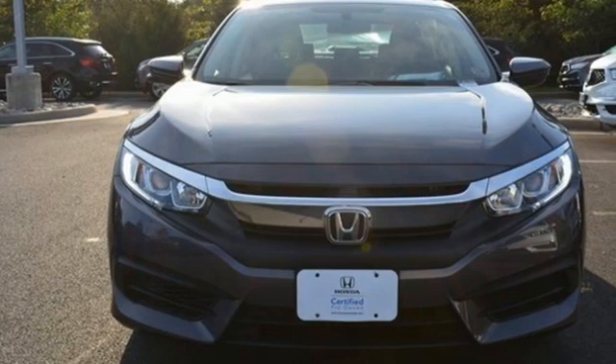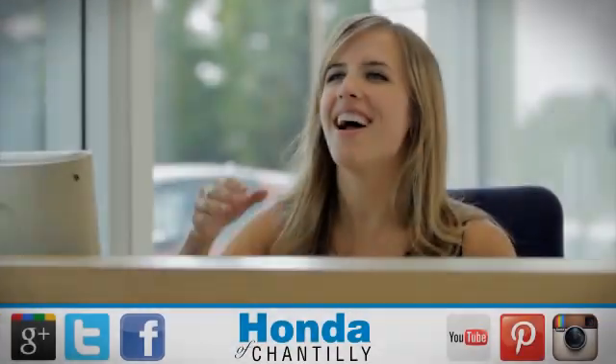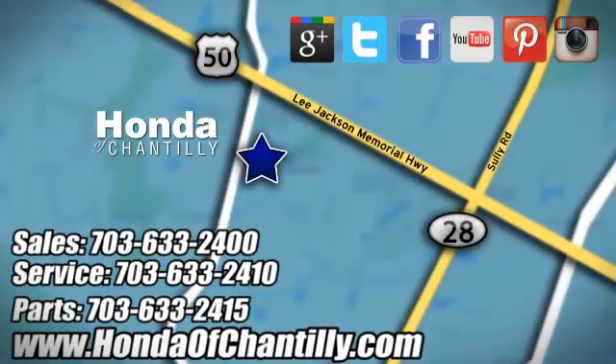Honda has a world-renowned reputation for reliability. Take it for a test drive today. Honda of Chantilly — conveniently located just south of Dulles Airport at 4175 Stonecroft Boulevard in Chantilly.